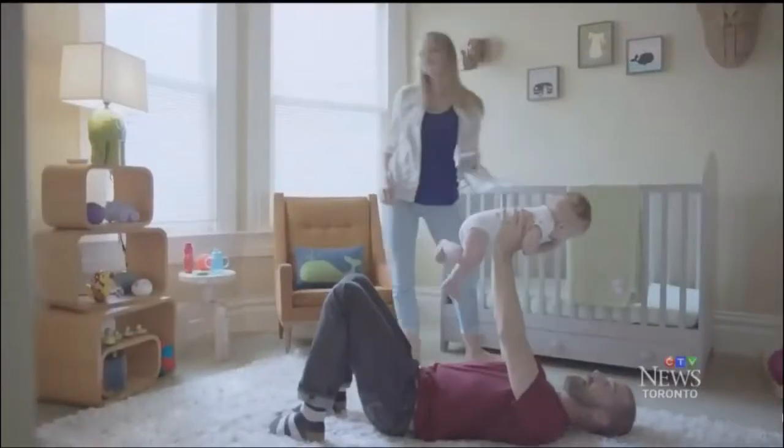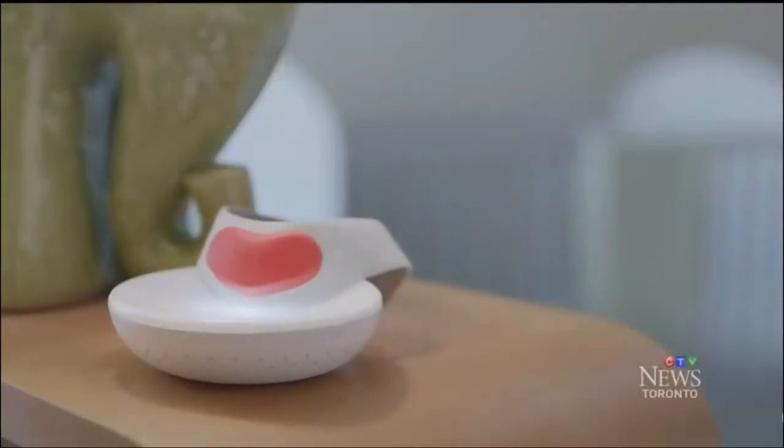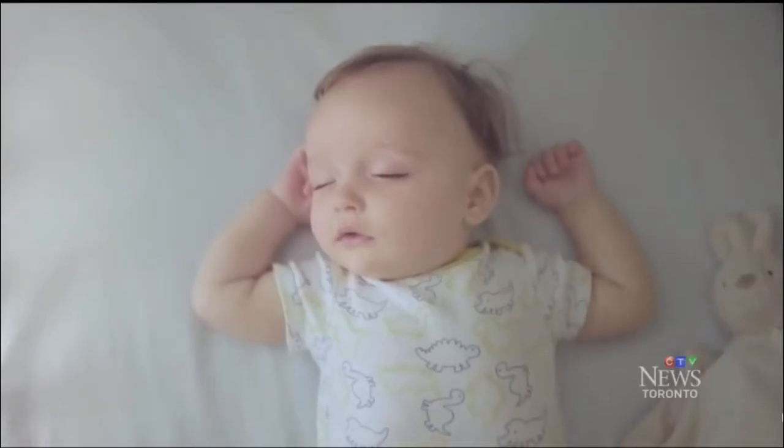But pediatrician Dr. Jolene Huber says new parents may be loading themselves down with information without really knowing what to do with all of it. It's really important that we just focus on safe sleep practices, rather than using some of these monitors that may give us a false sense of security.